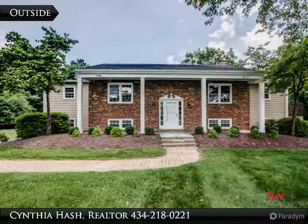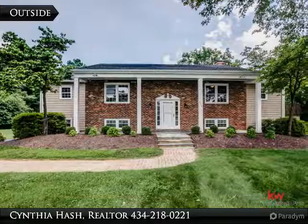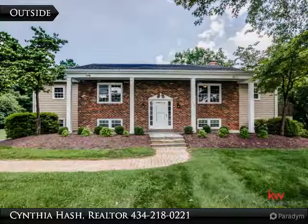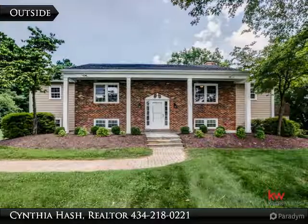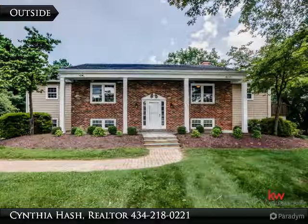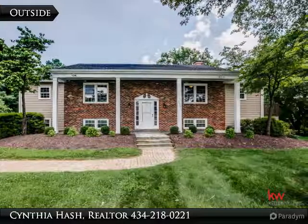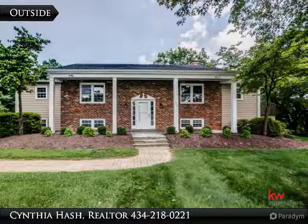The front has the Jeffersonian architecture, the back has all the modern amenities. Take a look at this centrally located home with space and character for all. Don't let the front of this home mislead you — it has a lot to offer with upgrades throughout, combined with a quiet country feel yet so close to everything.